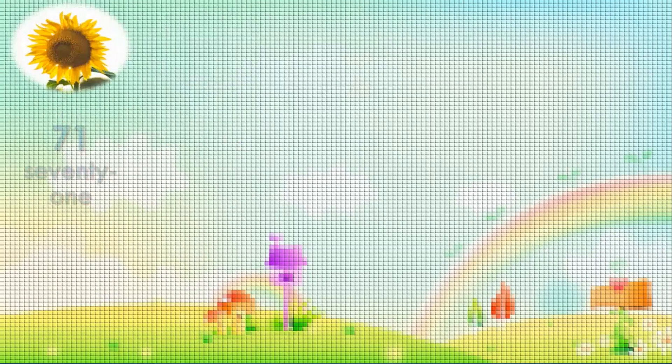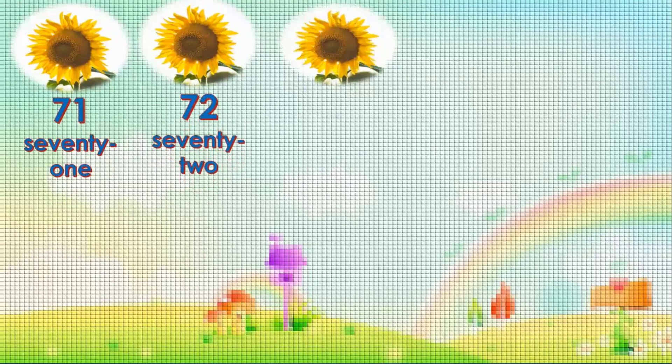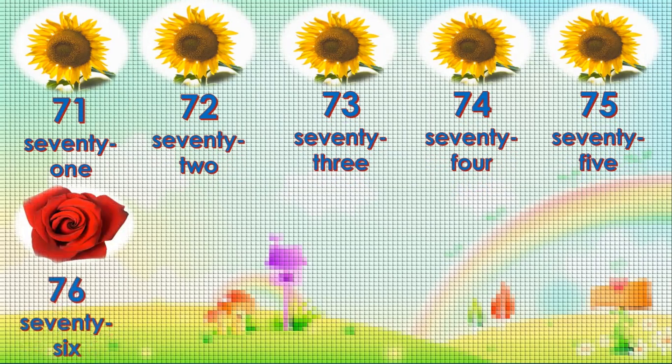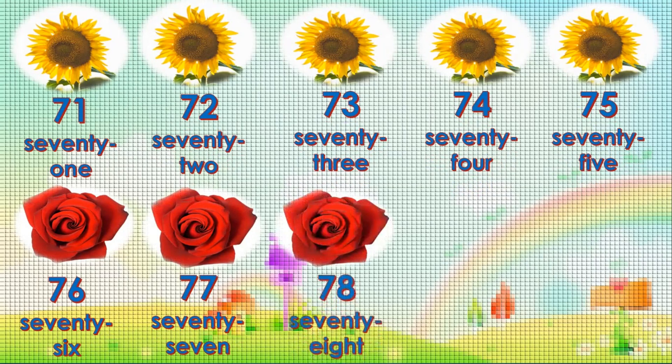Seventy-one. Seventy-two. Seventy-three. Seventy-four. Seventy-five. Seventy-six. Seventy-seven. Seventy-eight. Seventy-nine.